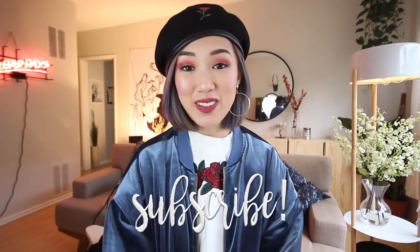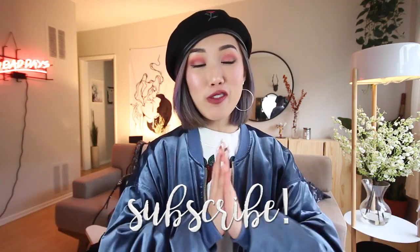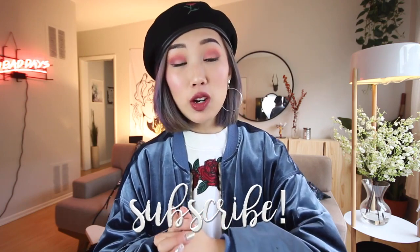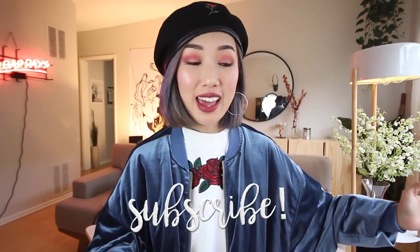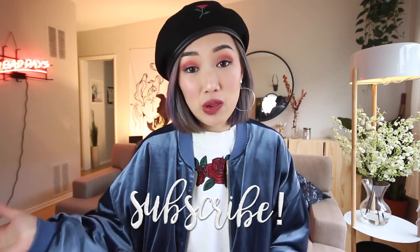Hi, welcome back to my channel. It's me, Karen. It's been a while since I've sat down with you guys, and welcome to my new home. I moved about a month or so ago before I went to Asia, and it took a while for me to just settle into this space so that I can sit at home and film with you guys again.